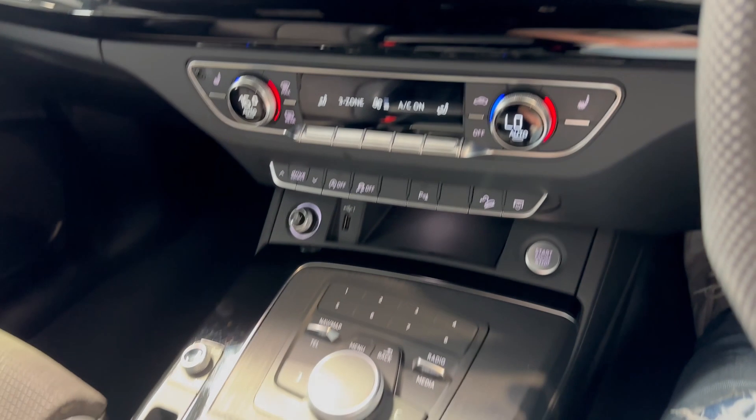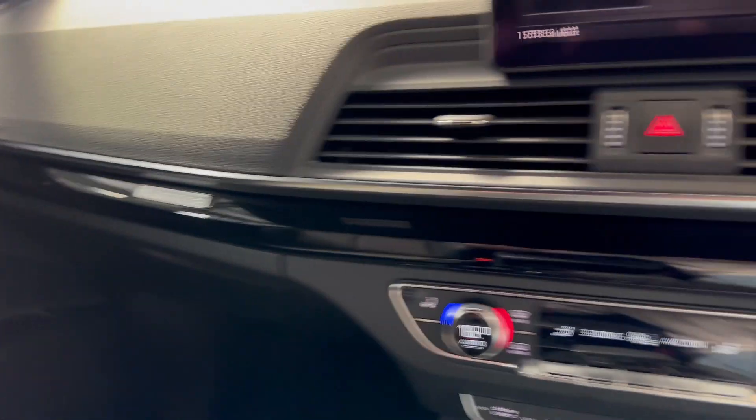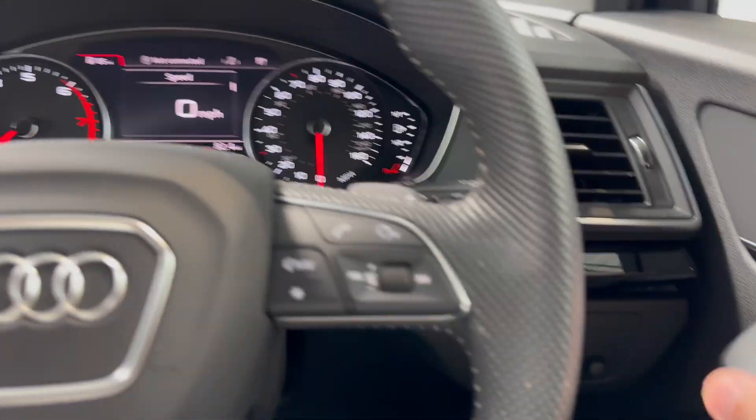You've got front and rear park sensors, and inside there's piano black and aluminium styling throughout. There's a flat-bottom multifunction steering wheel, and you've got automatic lights, wipers, and cruise control — all the usual bits.